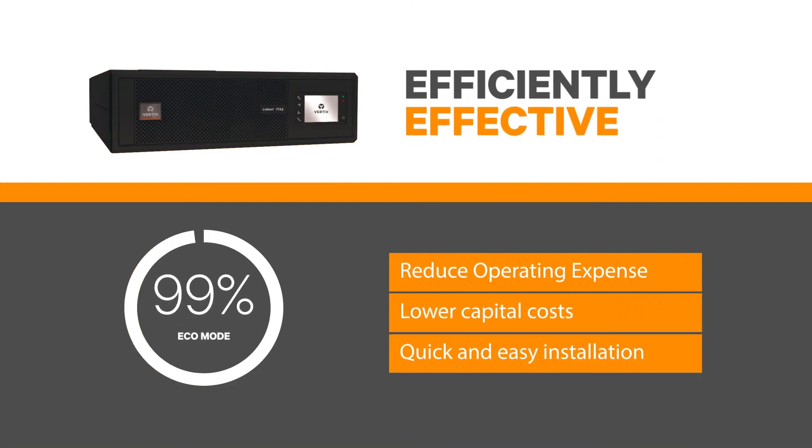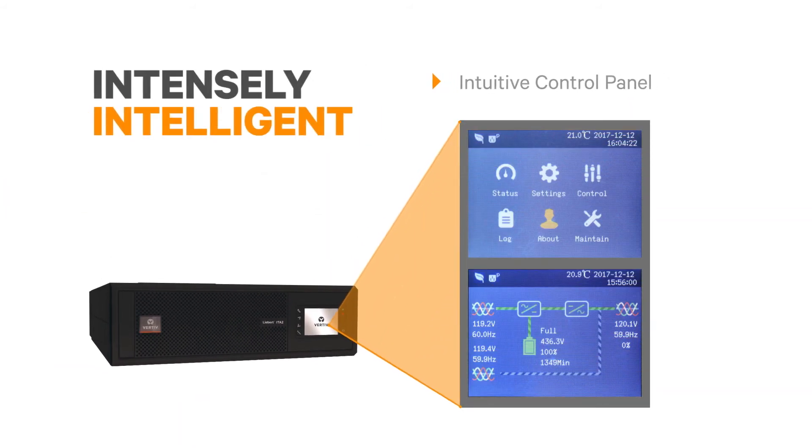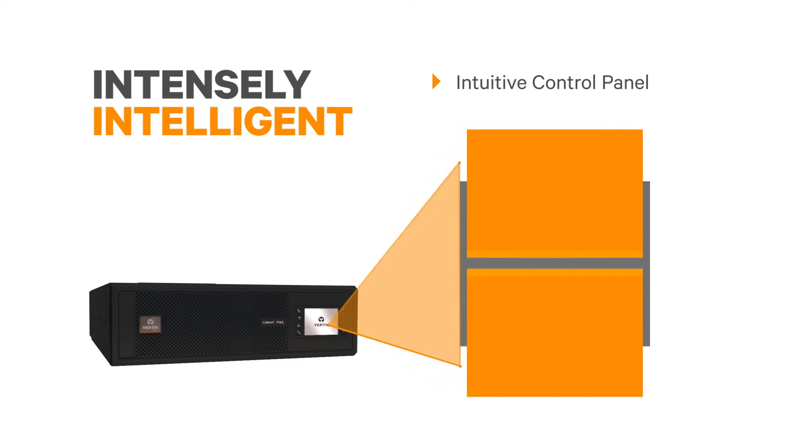While the UPS is protecting your equipment, it's operating efficiently — 93% in dual conversion mode and up to 99% in eco mode. The savings begin early with an easier installation path than similar systems.